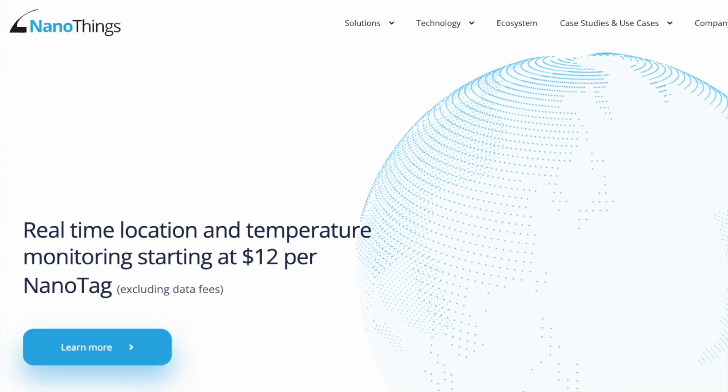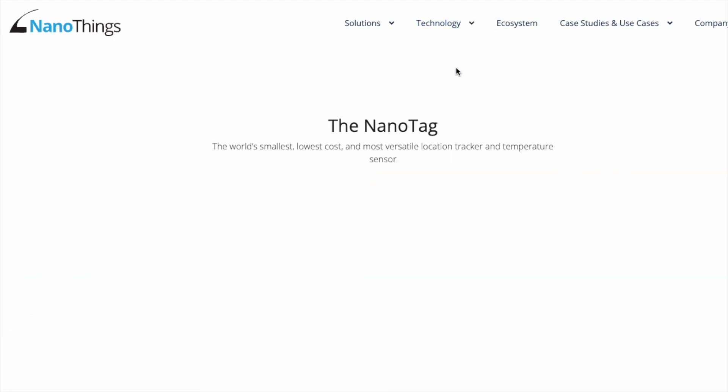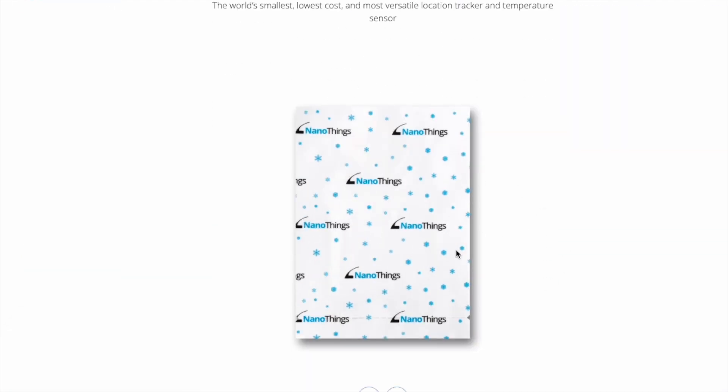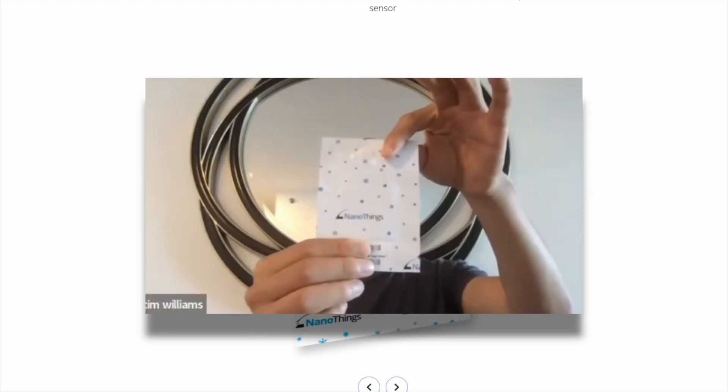That brings us to the NanoThings website. Their main product is the NanoTag, as we can see here. I'll play a quick clip of Tim introducing the NanoTags in the interview.